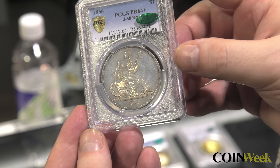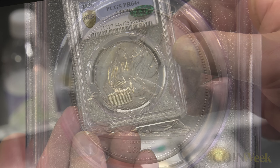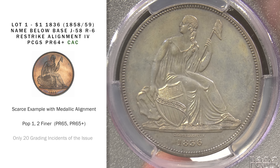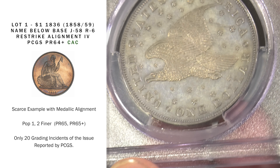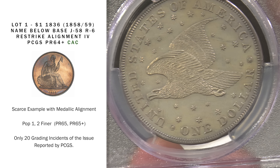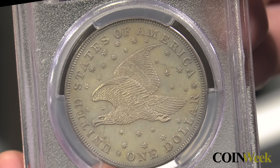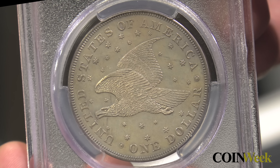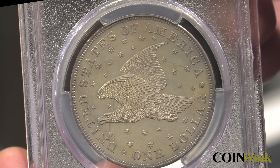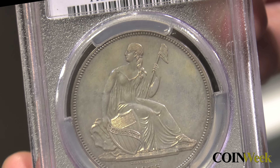This is one of the hardest-to-find Gobrecht pattern dollars. Perhaps 30 or so survive to this day, and this is the Alignment 4 version, which has a medallic turn with the eagle flying level. Legend says the piece was likely struck in 1858 or 1859, though the coin is dated 1836. In hand, the coin has a pearlescent patina with slight iridescence around the devices and rims. This is an attractive piece that overachieves for the grade of Proof 64+, and it is CAC approved. PCGS has graded two finer to date — Proof 65 and Proof 65+ — but this coin is in that conversation.